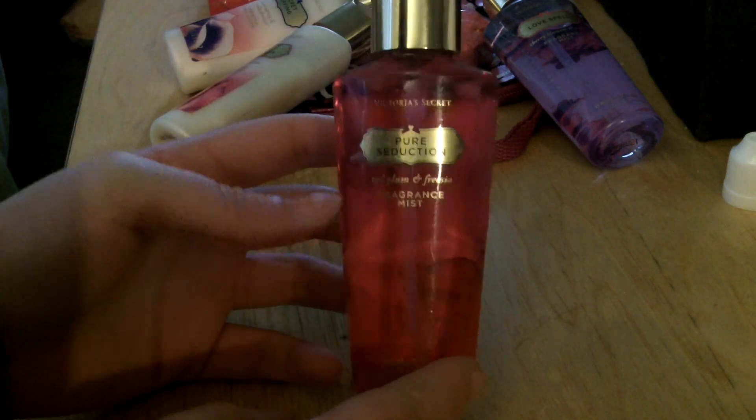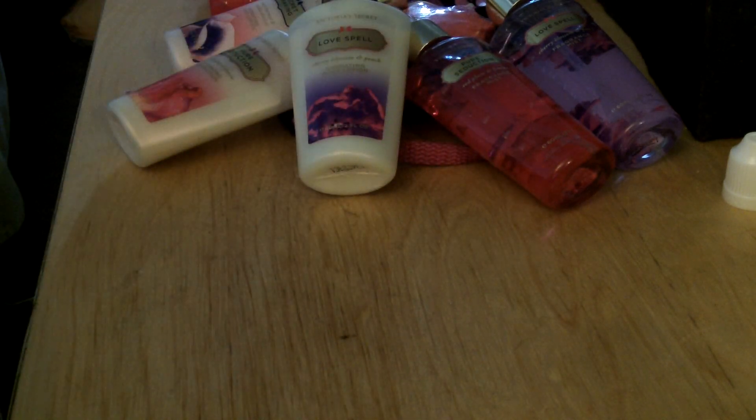And then Pure Seduction Spray by Victoria's Secret, and a Love Spell mini lotion bottle. And then I have some — oh cute — they're mustache band-aids! How cute is that?